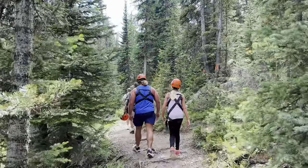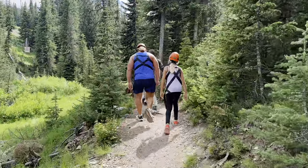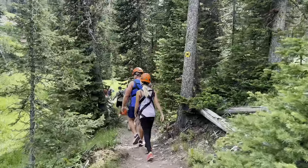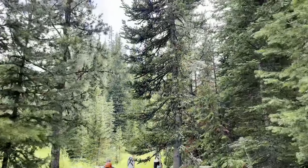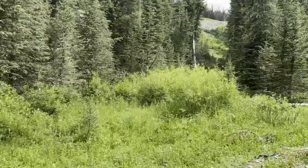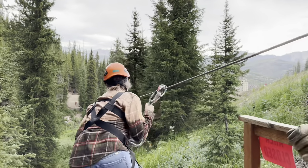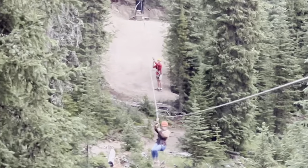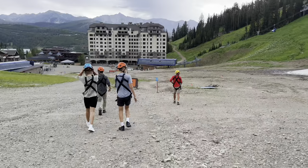We are on the nature hike up to where we'll be ziplining from. We're with another lovely family who granted permission to appear in the video, as well as two guides. We're meandering through the woods — it is absolutely stunning here, with a little river running nearby. Then here we go — next person on the zip line!